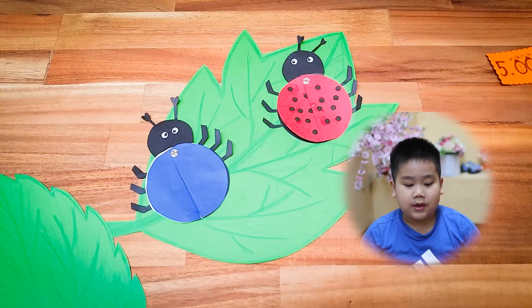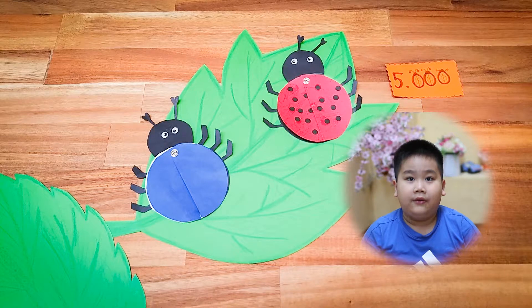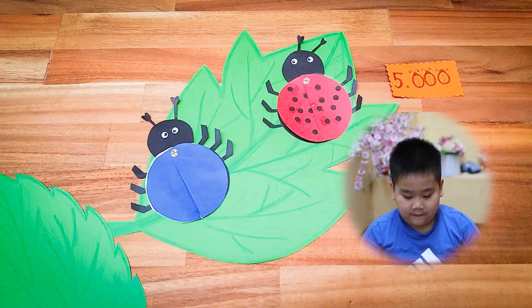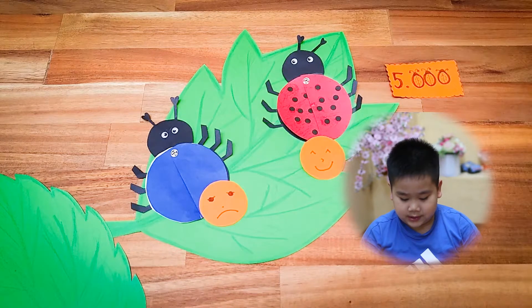There are 5,000 kinds of ladybirds. Some ladybirds have no spots. Some ladybirds have up to 20 spots.